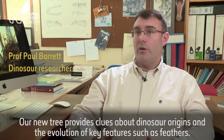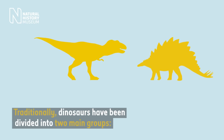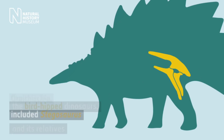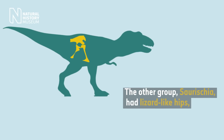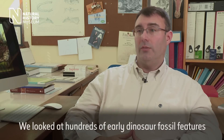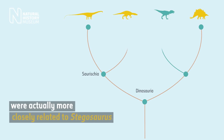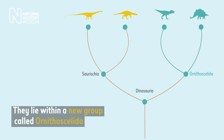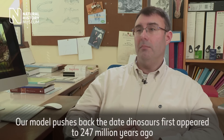Our new tree provides clues about dinosaur origins and the evolution of key features such as feathers. We looked at hundreds of early dinosaur fossil features. Our analysis suggests that animals like T. rex were actually more closely related to Stegosaurus. They lie within a new group called Ornithoscolidae. Our model pushes back the date that dinosaurs first appeared to 247 million years ago.